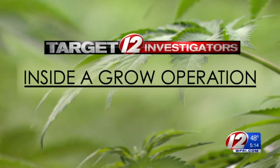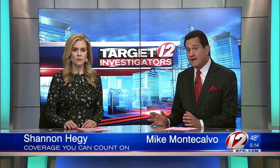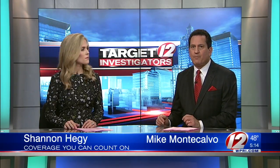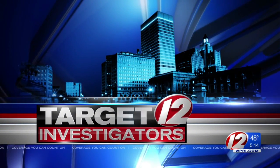The Target 12 investigators are bringing you a rare look inside one of the state's newly licensed medical marijuana growing operations. There are now 24 licensed cultivators in the state, and we've learned that number could triple in the coming years. The state says these multi-million dollar facilities are safer and more secure than smaller grow operations in garages or basements. Target 12 investigator Walt Buteau with the details you'll see only on Eyewitness News.